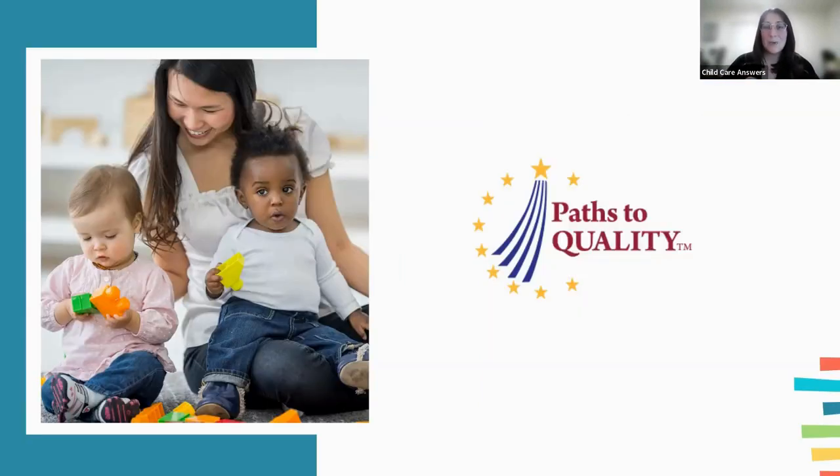One way to know what you want is to have a deeper understanding of PTQ — Indiana's quality rating system, Paths to Quality. You've probably seen signs outside child care programs that say PTQ one, two, three, or four. That's the quality rating system for child care programs in the state of Indiana. We're going to talk through this tiered system, which starts at level one and goes all the way up to level four, and how each step builds upon the last.